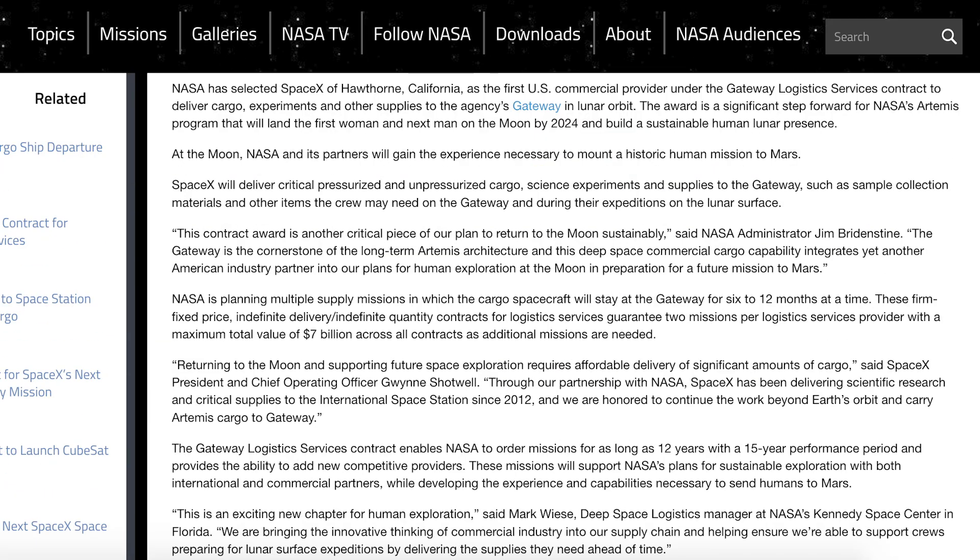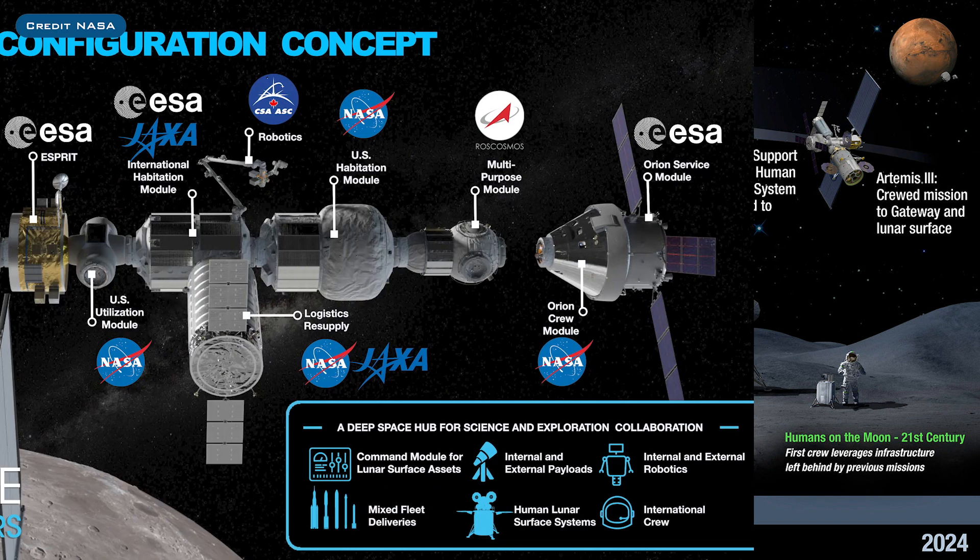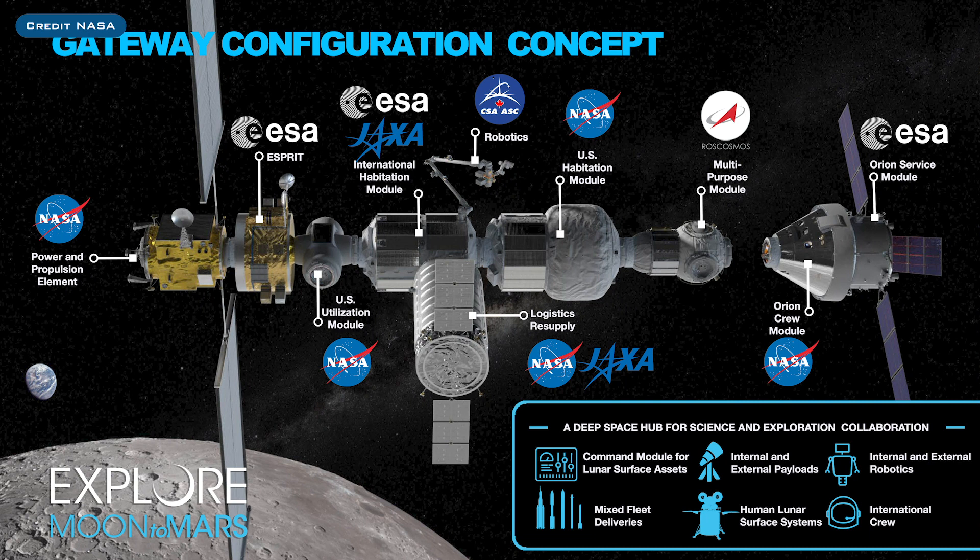NASA recently selected SpaceX for a contract to supply logistics services to their Artemis Lunar Gateway program in the mid-2020s. For those who don't know, the Artemis program is NASA's next big effort in returning humans to the moon, but the plan this time is to stay there. The idea is to have people back on the moon's surface by around 2024 using the Orion capsule, which is SLS's crew capsule. As part of this program, they plan to build a Lunar Gateway, which would be a space station in lunar orbit providing astronauts with a place to stay around the moon.